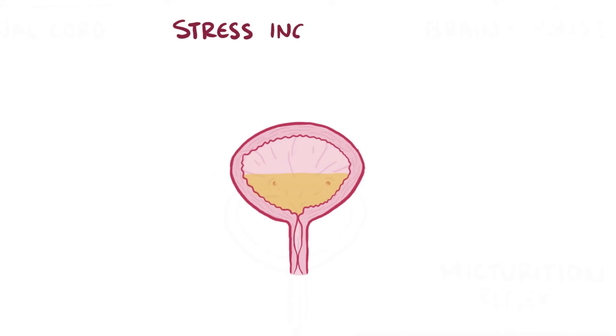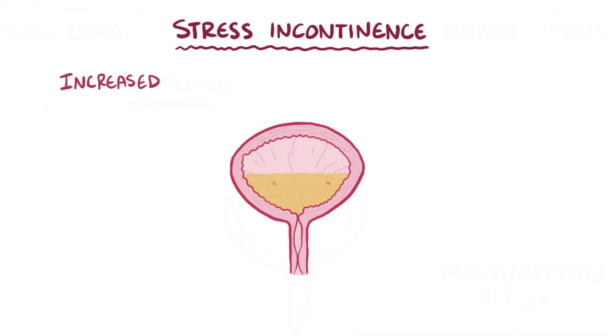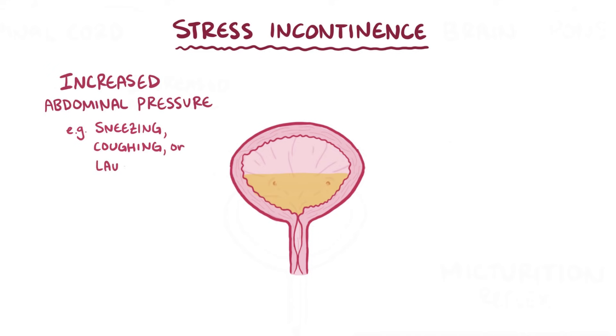Next, there's stress incontinence, which is usually due to increased abdominal pressure that overwhelms the sphincter muscles and allows urine to leak out. Think of things that cause exertion, like sneezing, coughing, and laughing—anything that puts pressure on the bladder.